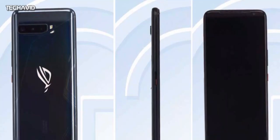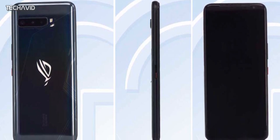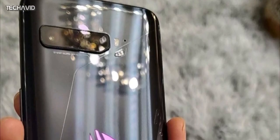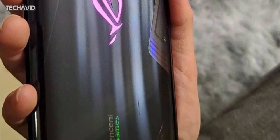Design-wise, the Asus ROG Phone 3 will look more or less like its previous generation counterpart. It looks bulky, and the TENA listing also says so — it weighs a whopping 240 grams with a thickness of 9.85mm. It's even thicker than the ROG Phone 2.